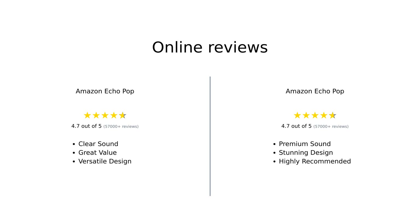In summary, both Echo Pops receive high praise from reviewers for their sound quality, design, and overall value. The charcoal version is noted for its clear sound and versatility, while the Midnight Teal version stands out for its stunning design and premium sound quality. Ultimately, they both offer excellent features for their price point, making them great choices for anyone looking to enhance their smart home experience.